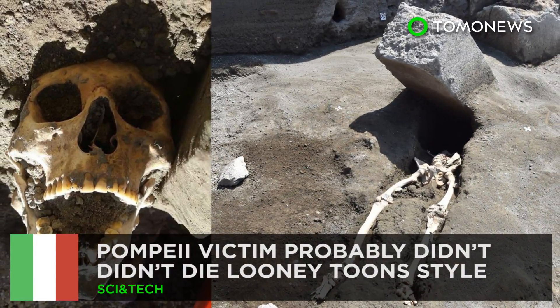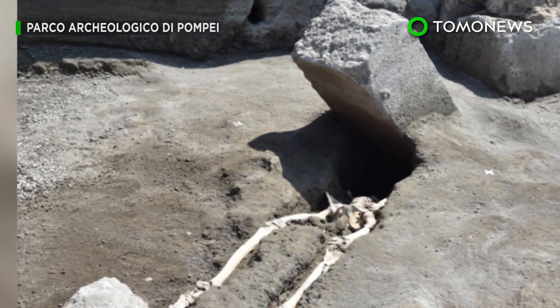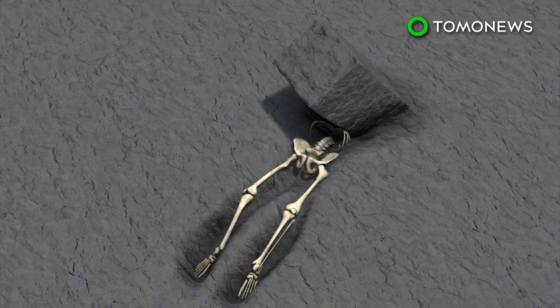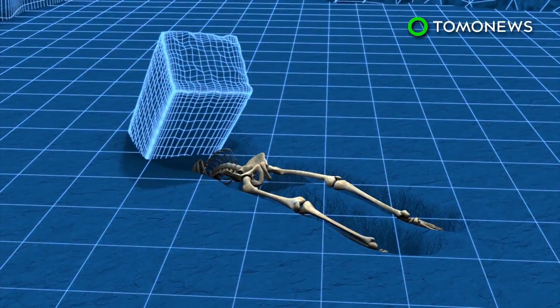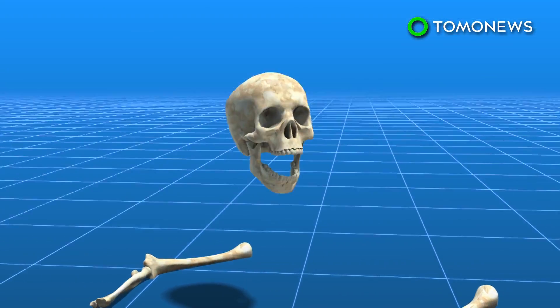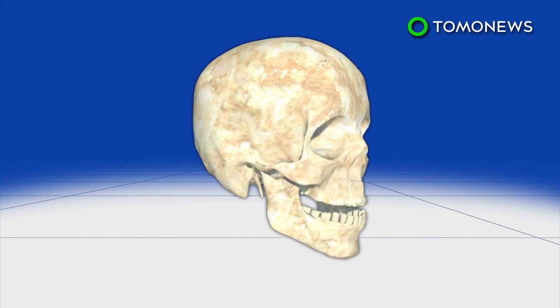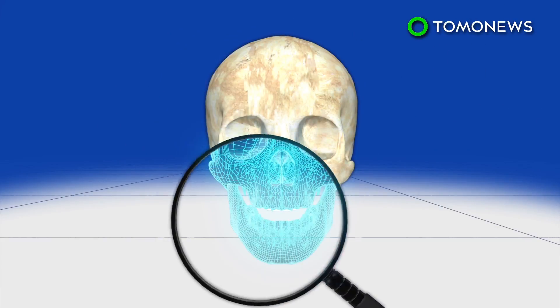Pompeii victim wasn't crushed. New evidence has been unearthed in the case of history's unluckiest man. Archaeologists searching the site of a man believed to have been crushed by a stone block during the Mount Vesuvius eruption in 79 AD found the rest of his remains — buried deeper below the man's lower body in a tunnel created several hundred years ago.